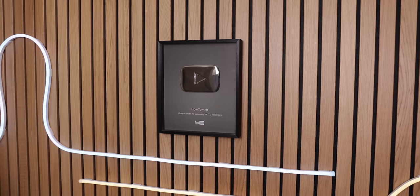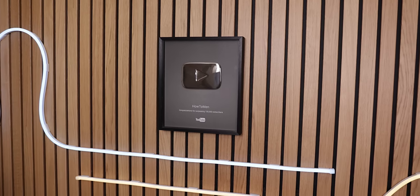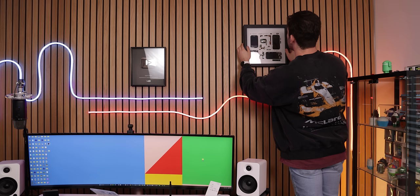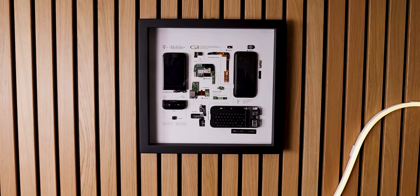From there, I added my 100,000 subscribers YouTube play button in the center of the room, right above the lights. And to the right, I mounted a grid frame that carries the first Android phone released and the first phone that I've ever owned and started making YouTube videos with.